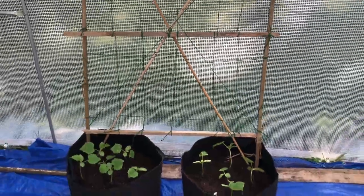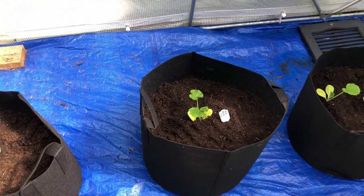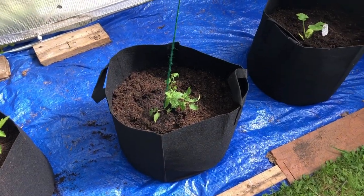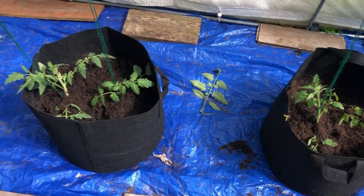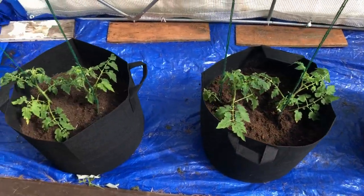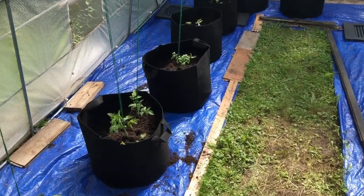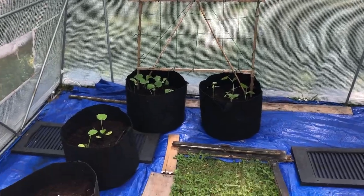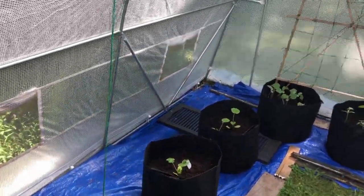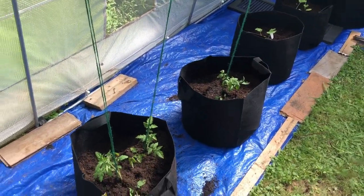Everything is planted in now. We've got two yellow straightneck squash, the Black Beauty zucchini, one beefsteak tomato, two Sweetie, two Consoluto Genovese, and four Porter variety tomatoes. I'm going to pot up the rest of the tomatoes off camera to give away, then give everything a watering in.